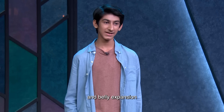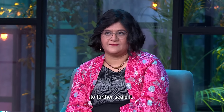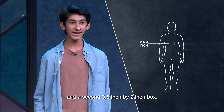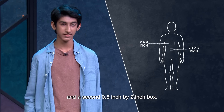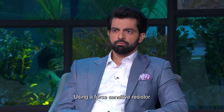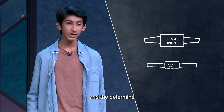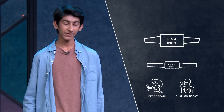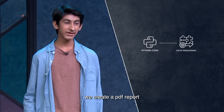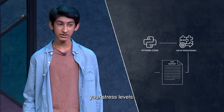Breathe Free uses chest and belly expansion and breathing's direct correlation to stress and anxiety to further scale it. We have two boxes in this device — one is a 2-inch by 3-inch box and a second, 0.5-inch by 2-inch box. These go around your chest and belly respectively, and they each have straps. Using a force-sensitive resistor, we measure how much these straps are being pulled and then determine how many deep breaths, shallow breaths, and so on you have. Then we use Python code, data processing, and the FPDF library to create a PDF report that tells you about your deep breaths, shallow breaths, and your stress levels.